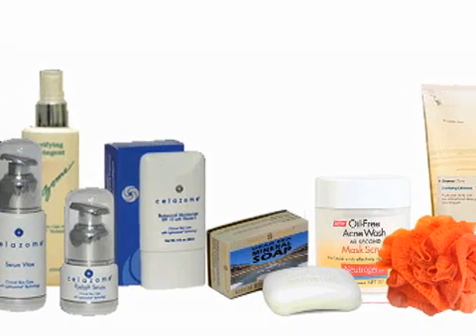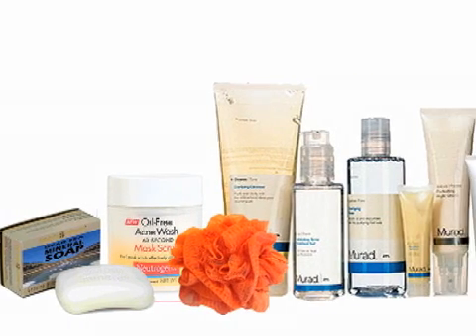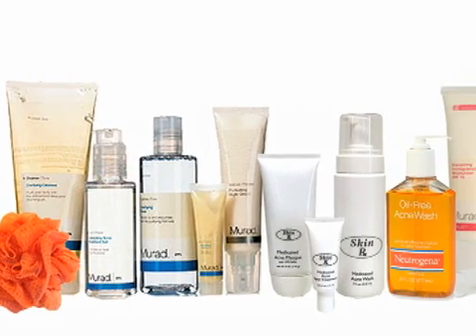No matter what type of blemish you have, you'll need more than patience to get rid of it. There are plenty of over-the-counter and prescription medications to treat the full gamut of acne classifications. Because acne comes in so many different forms, it's good to know what you're seeing in the mirror so you can treat it effectively. And remember, please see a dermatologist if your acne is particularly painful, leads to scars, or resists treatment.